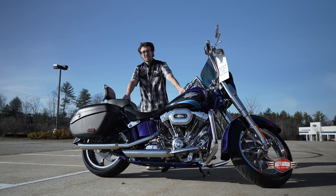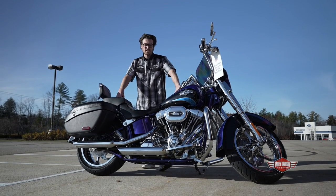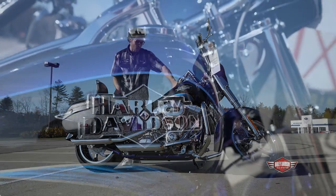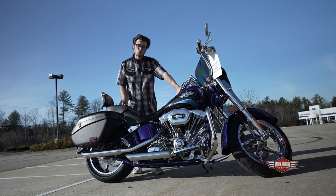Hey guys, what's happening — it's Robbie here at the Harley-Davidson Shop of Rochester, and I'm here with this 2011 CVO Softail Convertible. This bike is a two-tone, really, really nice paint job. It's cobalt blue and midnight sky, with some lighter blue pinstriping in there as well.